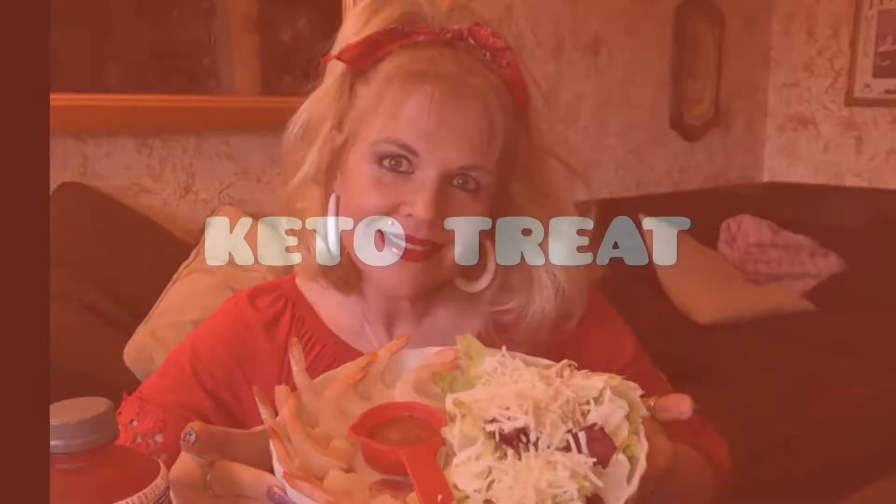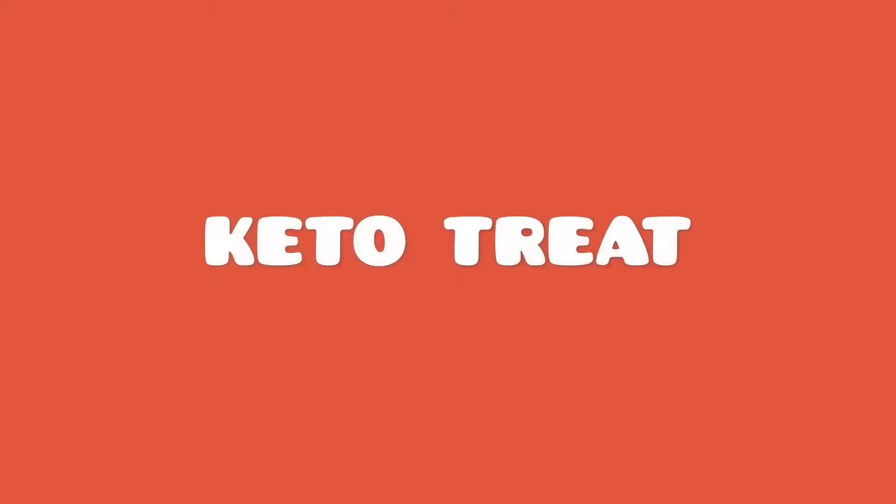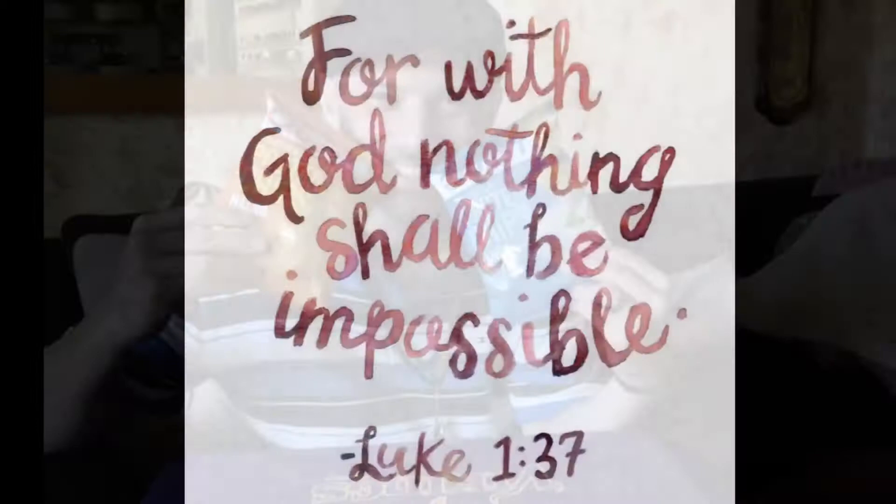Hey everyone, welcome back. It is that time of the week again for a beautiful nail design. Today is nail of the week and I love this design — I did a bright neon girly blingy tulip design. Let me show you now.